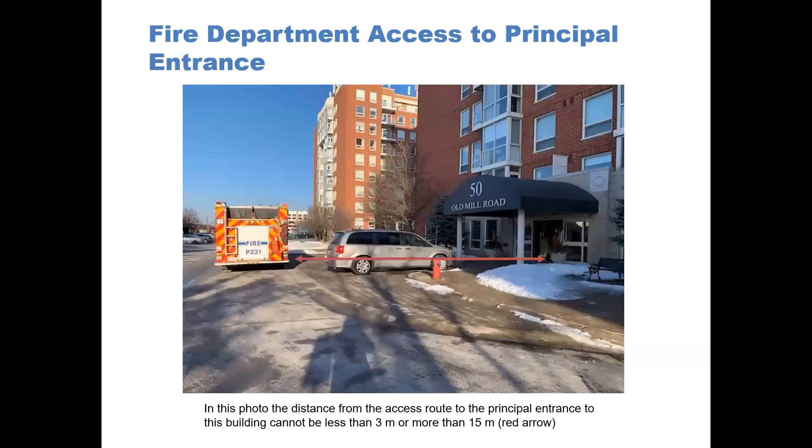In the photograph, the distance from the access route to the building cannot be less than 3 meters and not more than 15 meters. You can see in this photograph the fire department vehicle is parked right in front of the principal entrance to the building, and that distance from the access route to the entrance cannot exceed 15 meters.